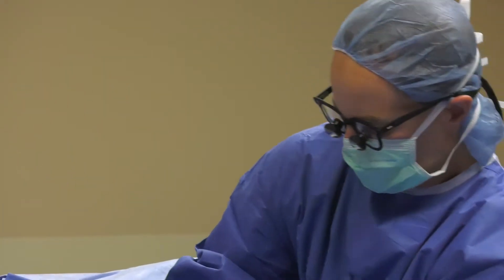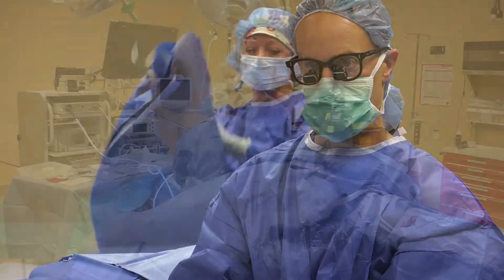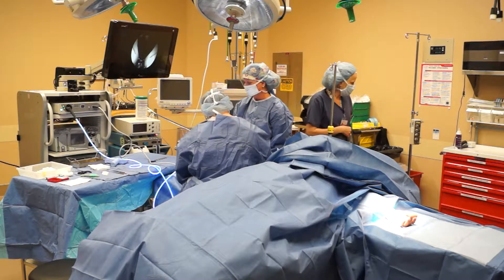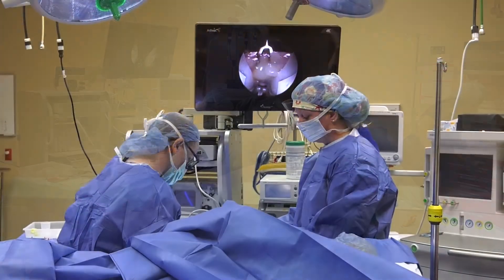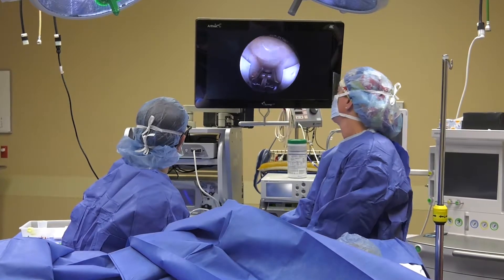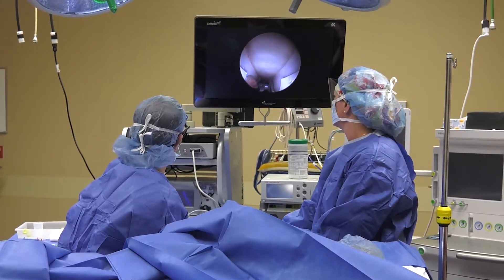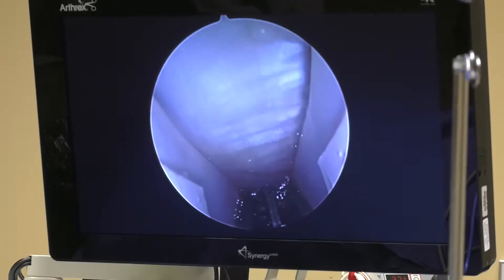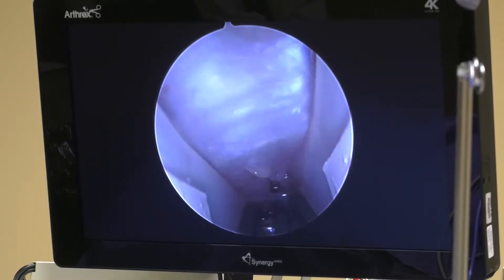When this procedure is performed, a one centimeter incision is made near the wrist flexion crease. Through this incision, the undersurface of the ligament is cleaned and the tunnel is dilated. An endoscope is then passed through. At the end of the endoscope is a blade. The blade is used to release the ligament from inside out, from the distal palm to the wrist flexion crease.